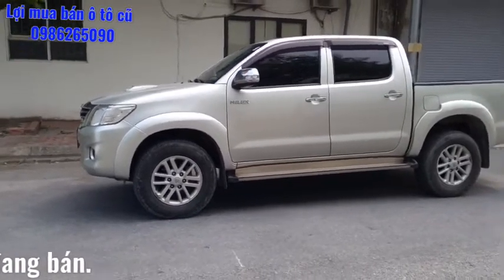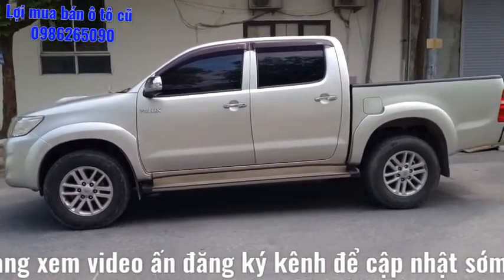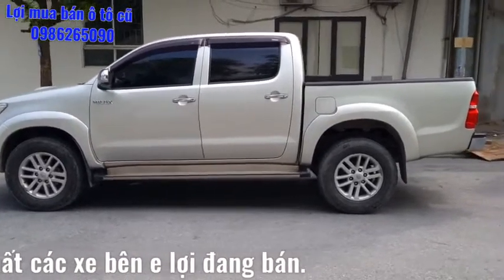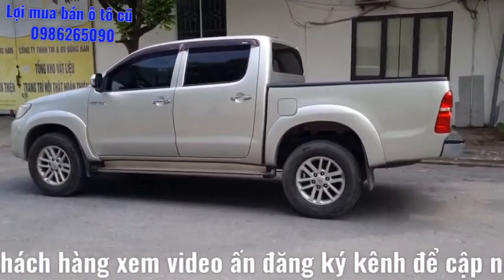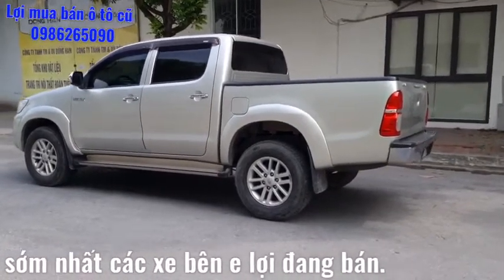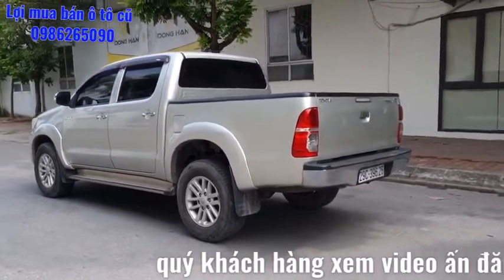Hai bên sườn xe toàn bộ sơn zin còn 99%, máy số nguyên zin. Với chất xe máy dầu sử dụng sau 7 năm, 14 vạn thì quý anh chị yên tâm, không phải lo về máy số. Cam kết không đâm xô, ngập nước, máy số nguyên zin. Anh chị đến xem mà phát hiện ra đâm xô, ngập nước thì bên em bồi thường 50 triệu tiền đi lại.